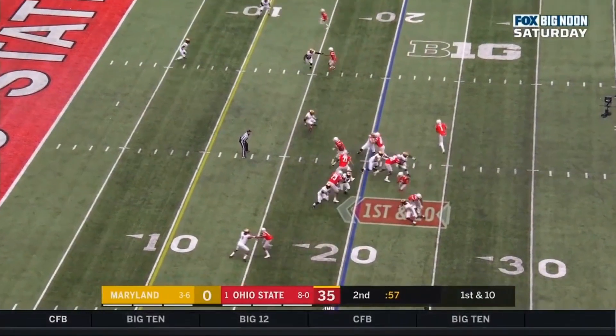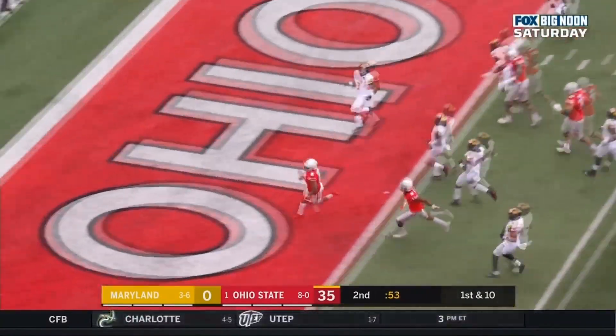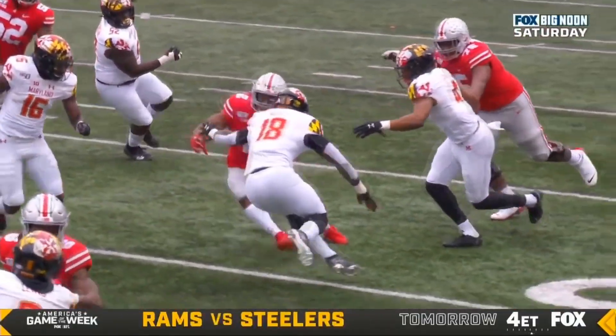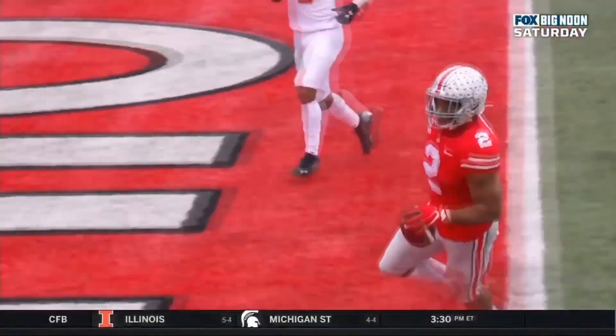Quarterback Justin Fields out of the shotgun, hands to J.K. Dobbins, slipping to the left, to the 15, to the 10, to the 5, to the end zone for the score. J.K. Dobbins with his second touchdown run of the day, a 20-yard scamper, and it is 41-0 Ohio State ahead of Maryland.